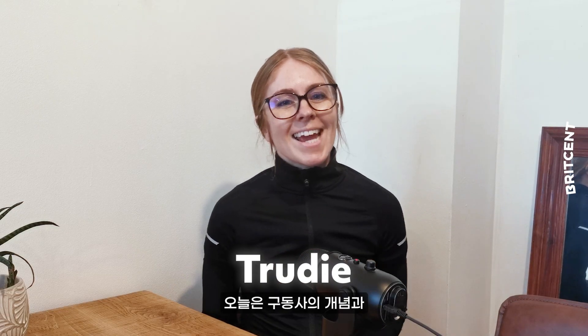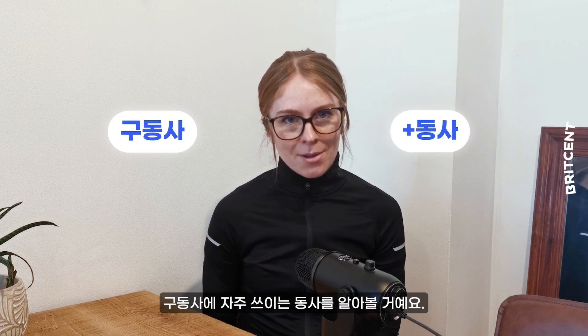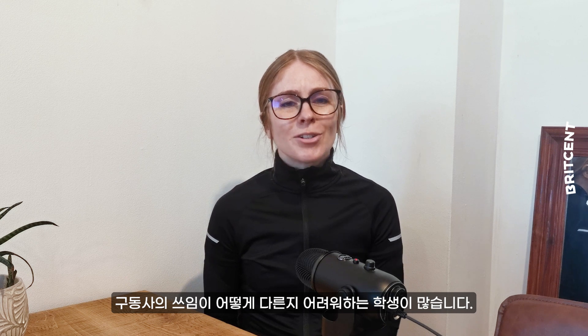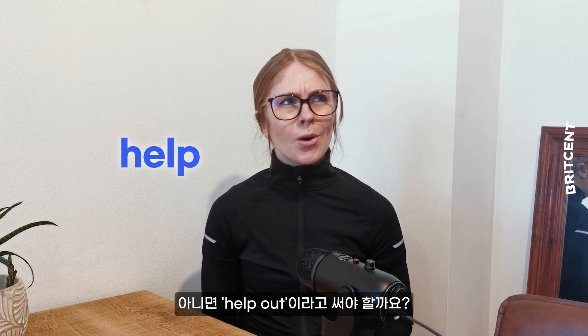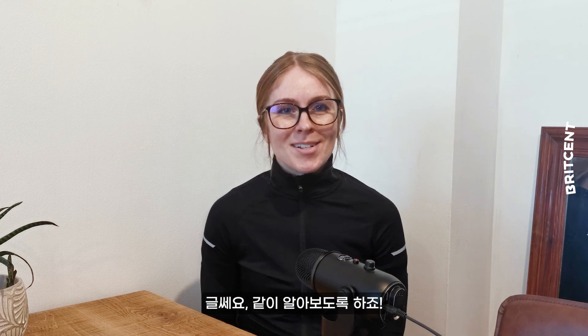Hi, I'm Trudy. Today I want to talk about phrasal verbs and their standard verb counterparts. Lots of students can struggle to see how they should be used differently, so I'm here to help — or help out. Oh dear, let's find out more together.